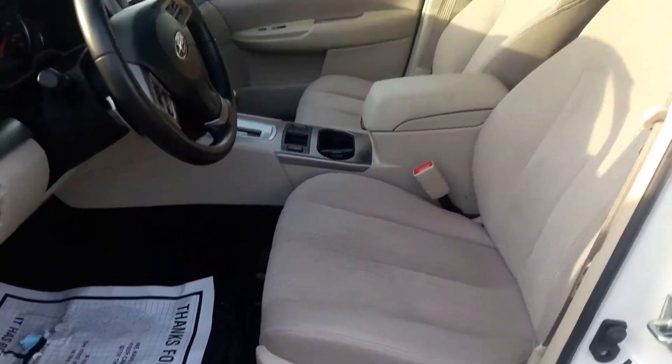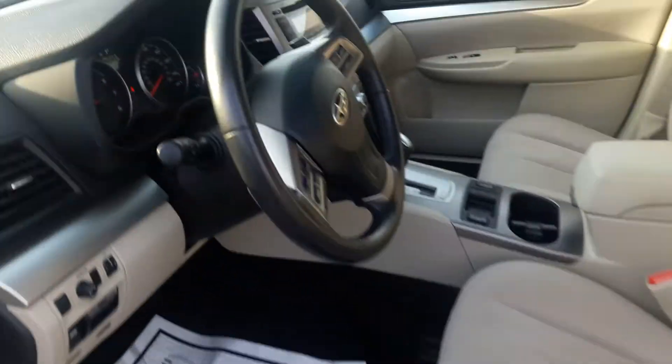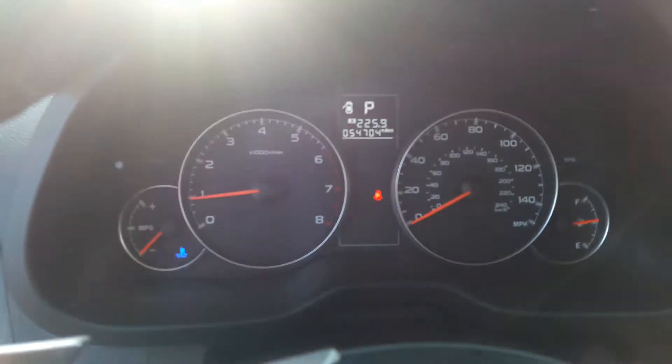So again, 2013 — as we get inside, here's the cloth interior. It's the ivory cloth interior. There's the power seat option I was talking about for the driver's side. The car has got fifty-four thousand, seven hundred and four miles on it.